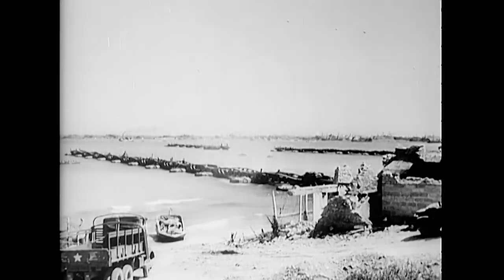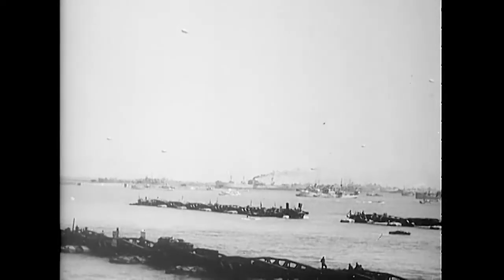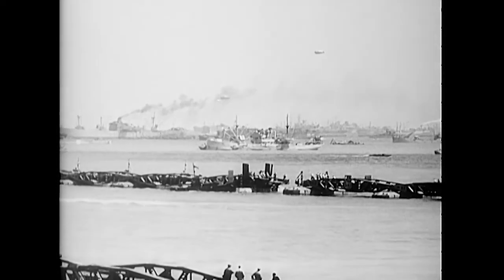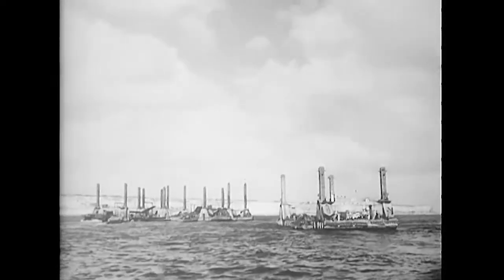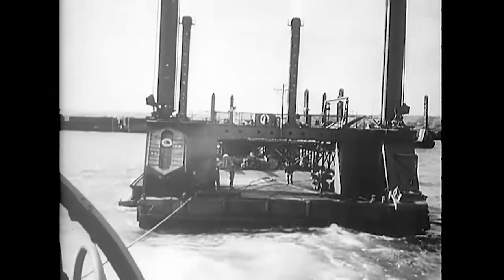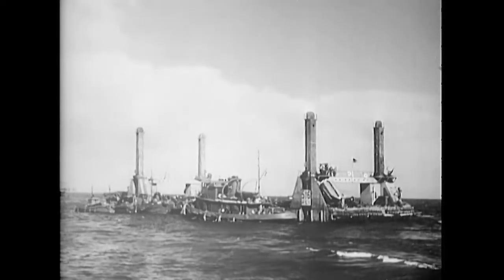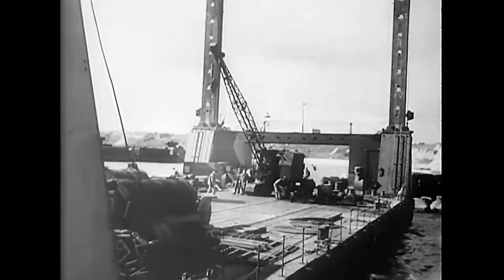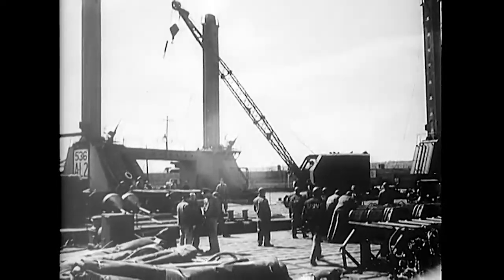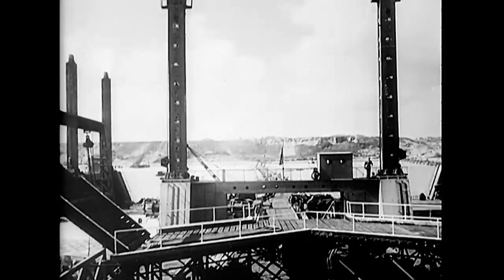The onshore end of the first bridge section was secured at high tide on D plus three. Then at each subsequent high tide, additional sections were added. When the first bridge was completed to a full length of 3,000 feet, the Lobnitz piers were moved into position. The towering corner legs, or spuds, were dropped to the ocean bottom, and the piers rose and fell with the tide on these spuds.